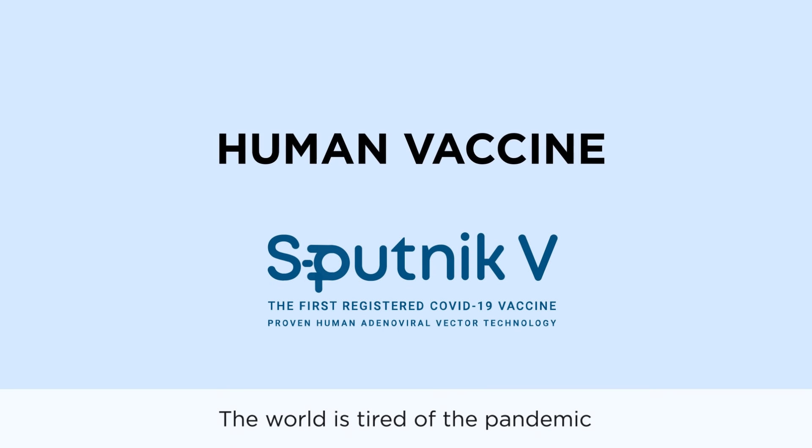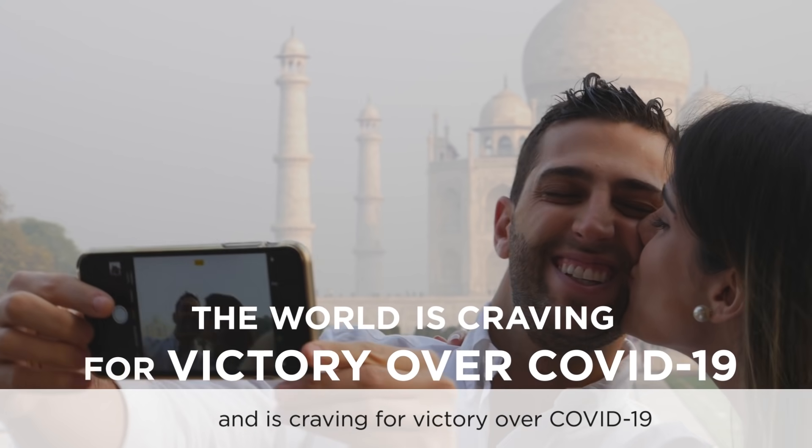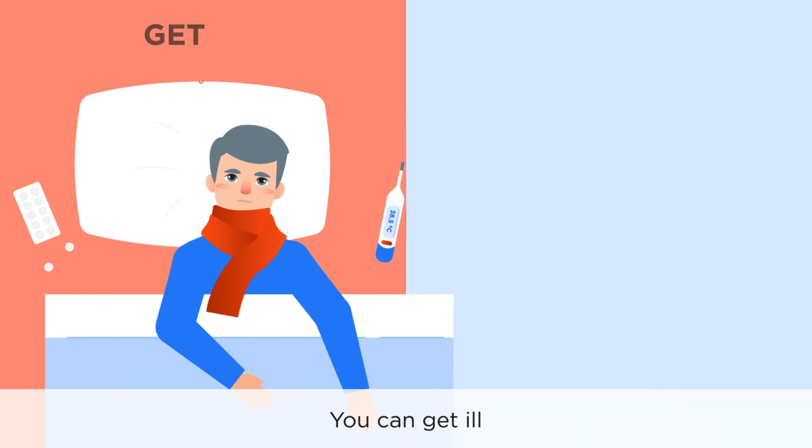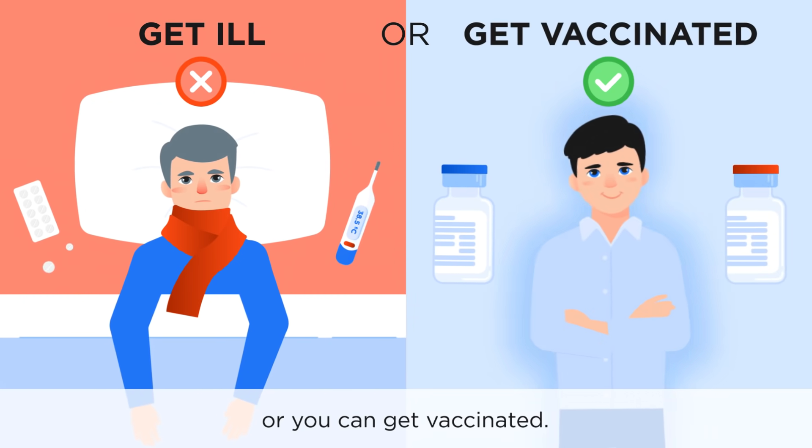The world is tired of the pandemic and is craving for victory over COVID-19, for life to get back to normal. So what options do we have? You can get ill, or you can get vaccinated.